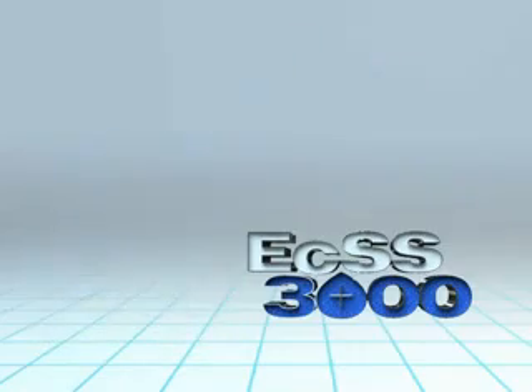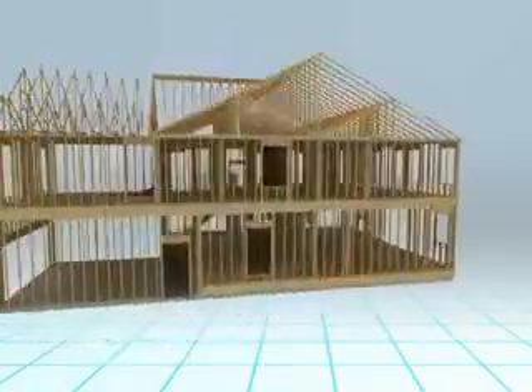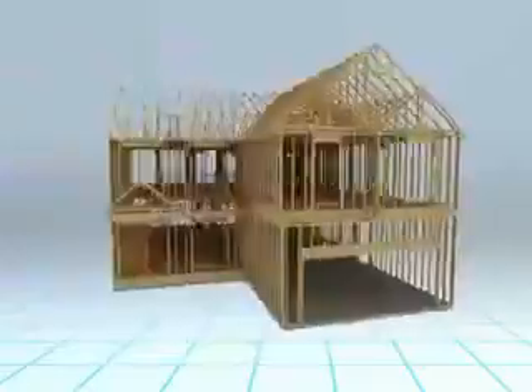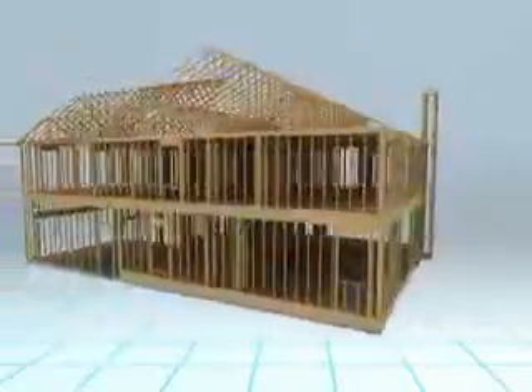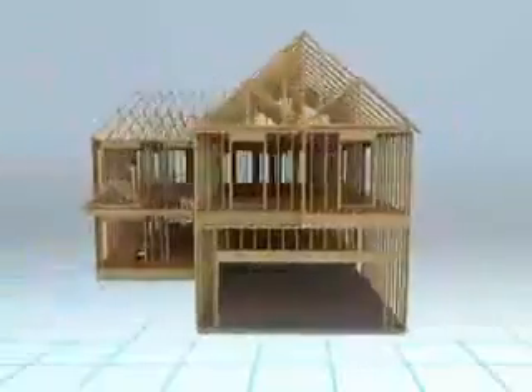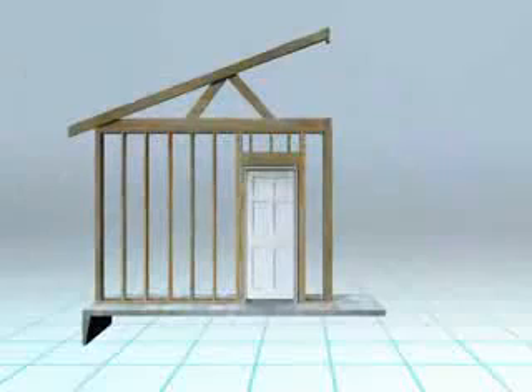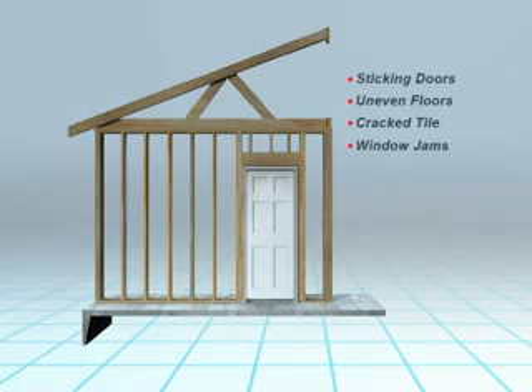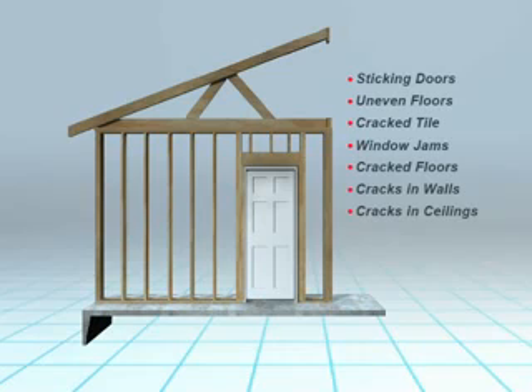Illustrated here is a typical wood frame structure with the outside cladding removed. This could also be a commercial building with concrete block walls or even a steel frame structure such as a high-rise. We will remove all the walls except one for easier viewing. Regardless of the material, they have two things in common: the framework sits on a foundation and the foundation sits in soil. We are all too familiar with the sticking doors, uneven floors, broken tile, windows that will not open, cracks in concrete floors, cracked sheetrock walls and ceilings, and cracked mortar, broken brick, and broken stone claddings.